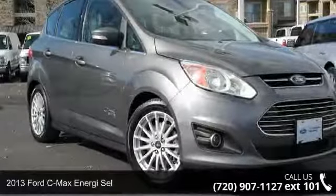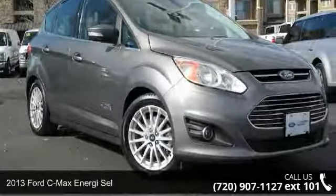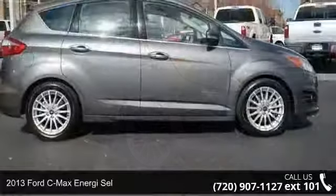Step into the 2013 Ford C-MAX ENERGY SEL. This may be the set of wheels you've been looking for.